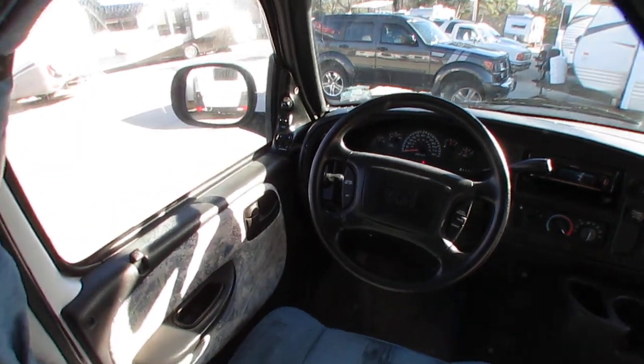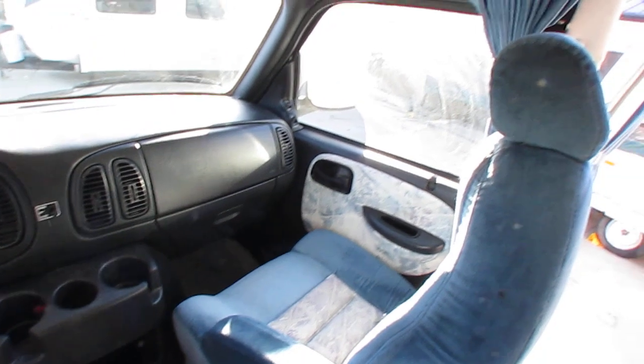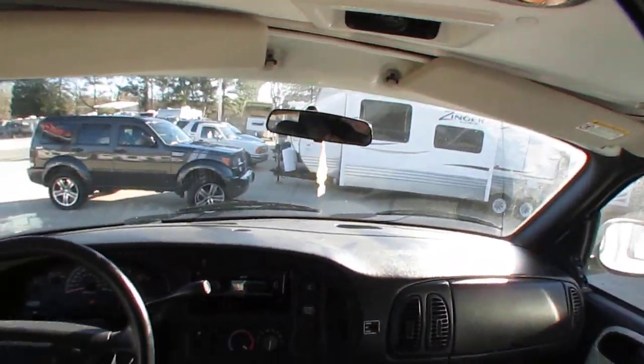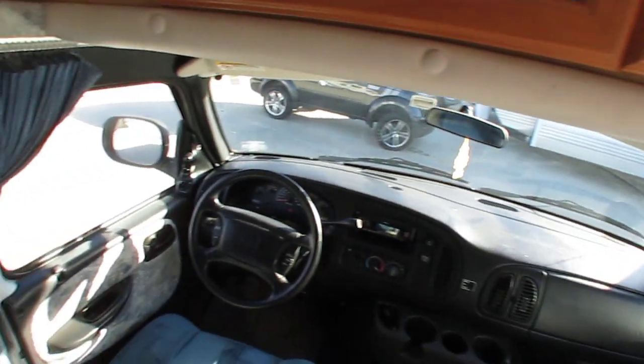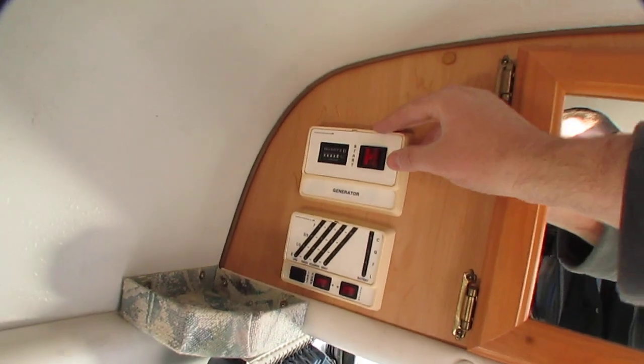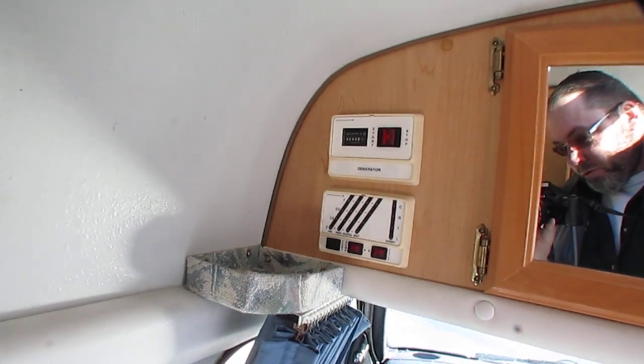The seats look great, no smoke, no pet odors. Door panels look great. All new carpet. It's a nice van folks. Got a solar charger on top. The generator has about 230 hours. We just serviced it so you don't have to worry about that — it does say zero hours on there so you can keep up with your service.